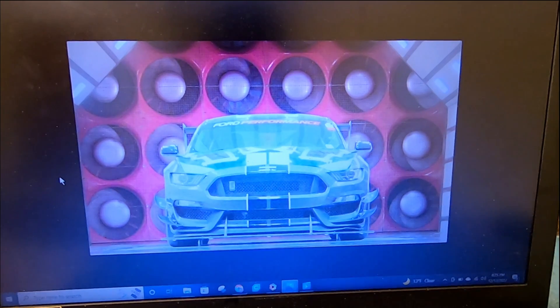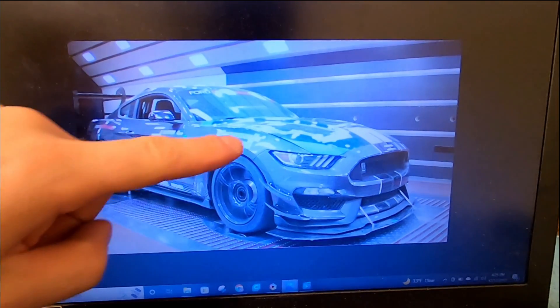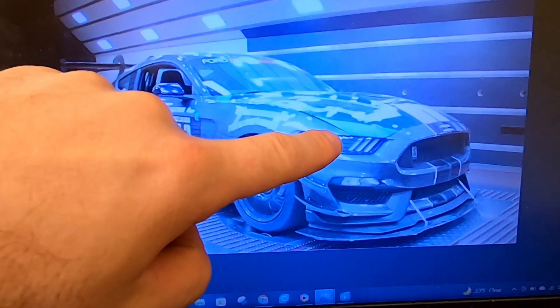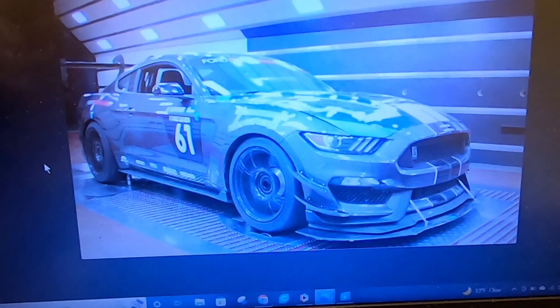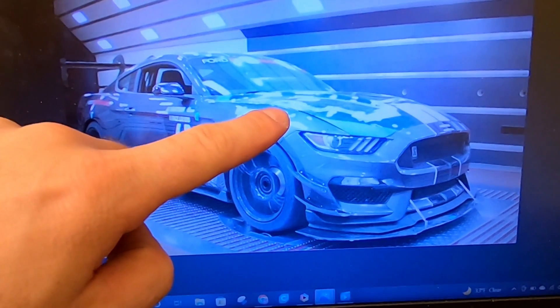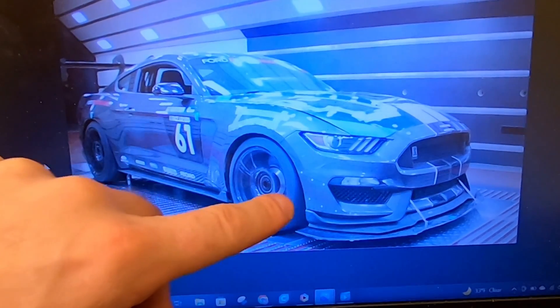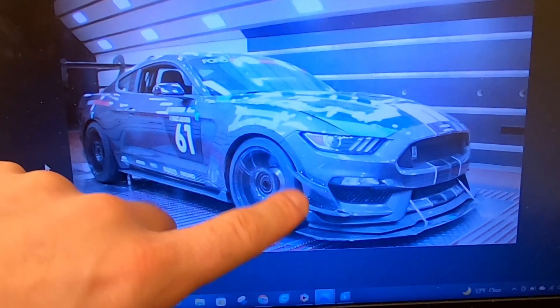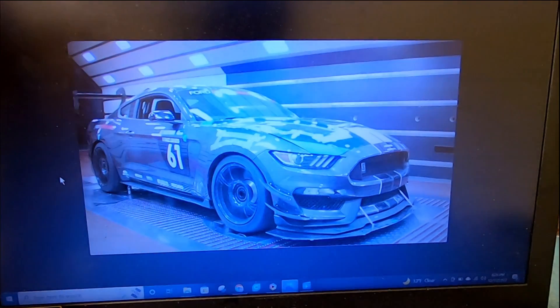One of the earlier tests we did was canards versus no canards, because they're easy enough to take on and off. The side shot is pretty cool because if you pay attention to the gap between the fender and the hood, you can see how much it changes just from the hood pressure — lower hood pressure with the canards on, higher under-hood pressure with no canards. The canards help evacuate air out of the wheel well, which means air in the engine bay has an easier time getting out.